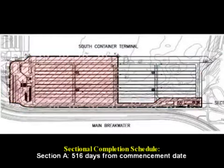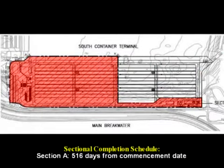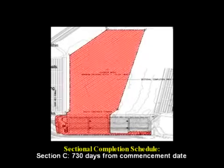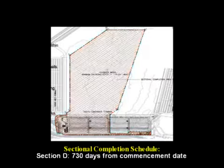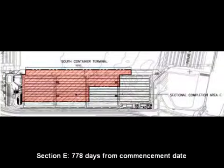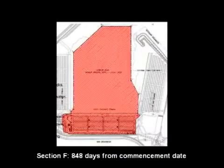The completion milestones from the commencement date are as follows: Section A at 516 days, Section B at 547 days, Section C at 730 days, Section D at 730 days, Section E at 770 days, and Section F at 840 days from commencement date.